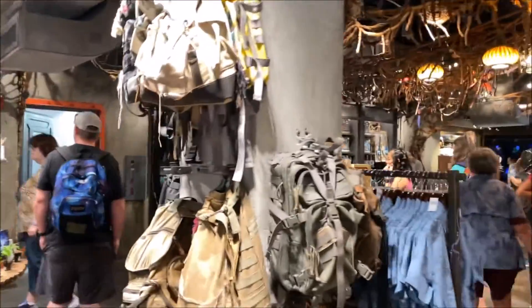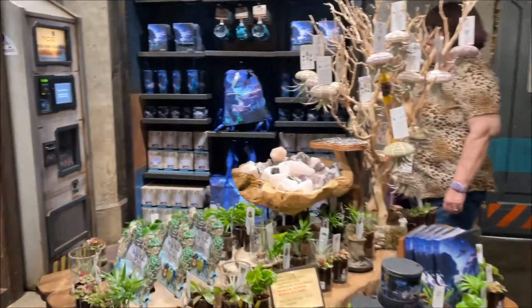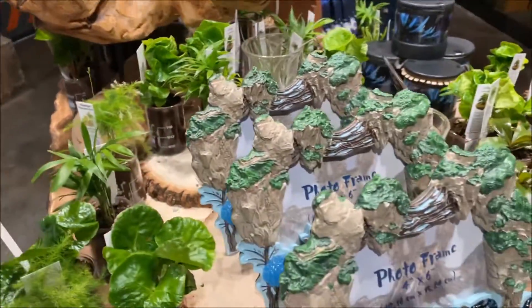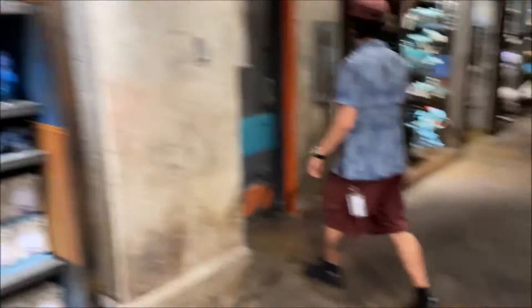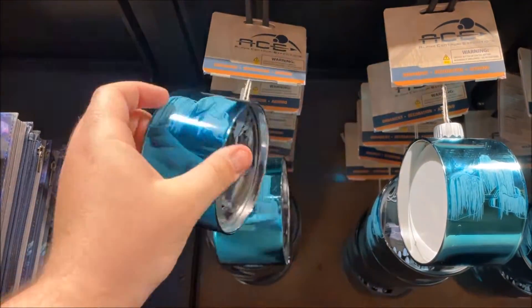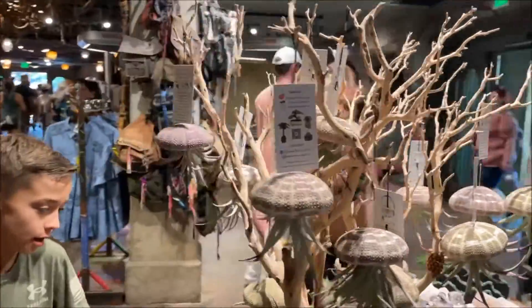Thanks for watching, guys. They have all these really cool picture frames. Haley, of course, found the tiny plants because she loves her tiny plants. They have ornaments — very involved ornaments — oil diffusers, and lots of these little hanging jellyfish-looking guys.